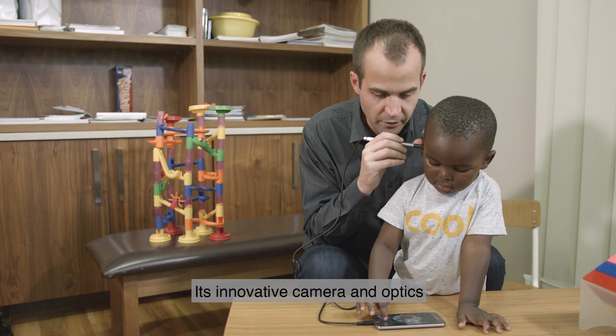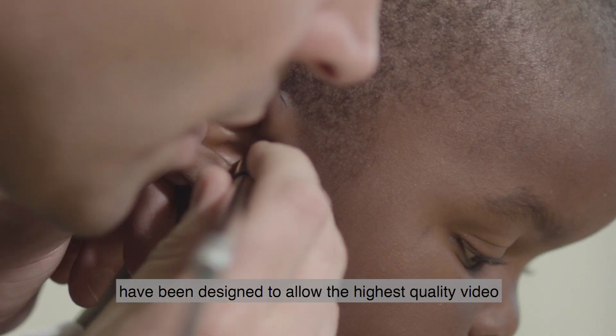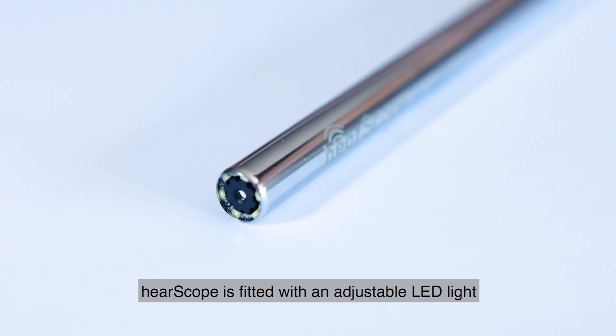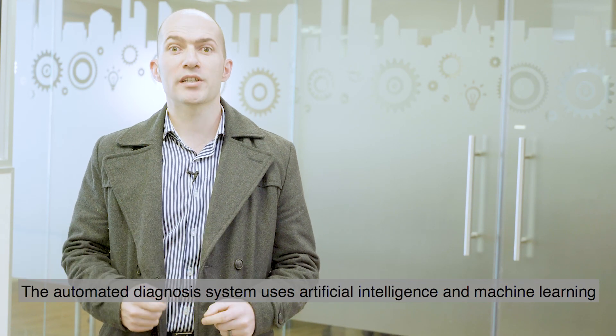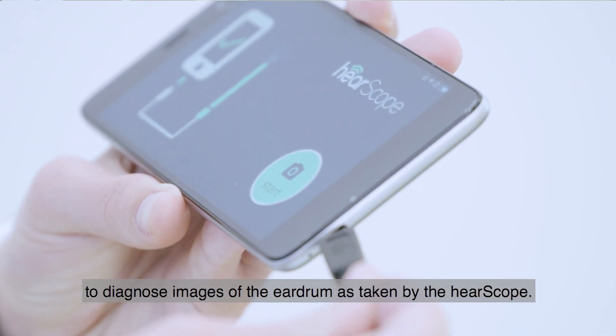Its innovative camera and optics have been designed to allow the highest quality video and image footage of the eardrum. EarScope is fitted with an adjustable LED light and a 200 times variable focal distance. The automated diagnosis system uses artificial intelligence and machine learning to diagnose images of the eardrum as taken by the EarScope.